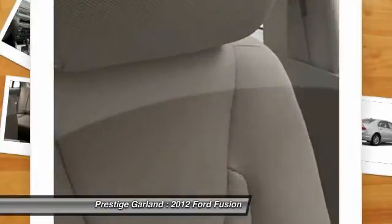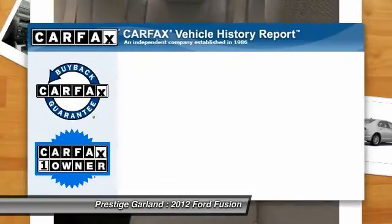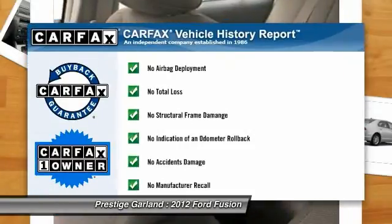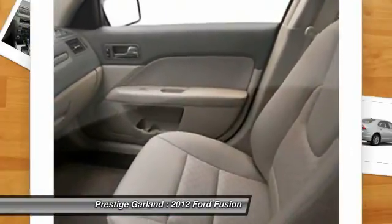Adjustable steering wheel, keyless entry, cruise control, four-wheel disc brakes, aluminum wheels. This vehicle is Carfax Certified One Owner and qualifies for the Carfax Buyback Guarantee.